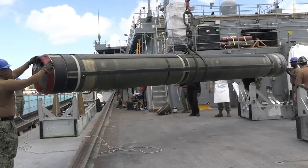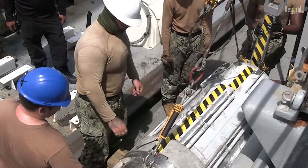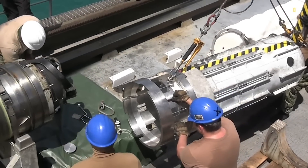With ongoing upgrades and technological advancements, the Tomahawk remains a critical asset for modern naval warfare, capable of adapting to evolving combat scenarios well into the future.